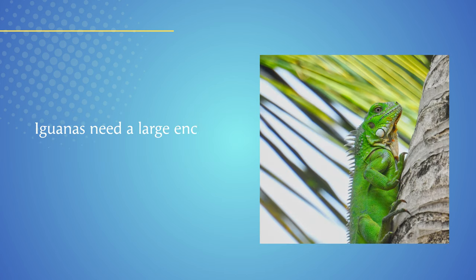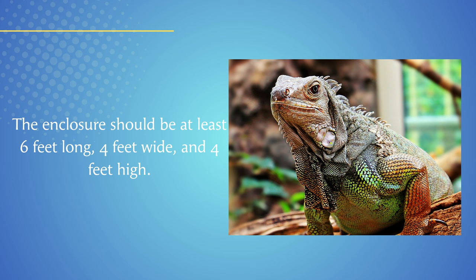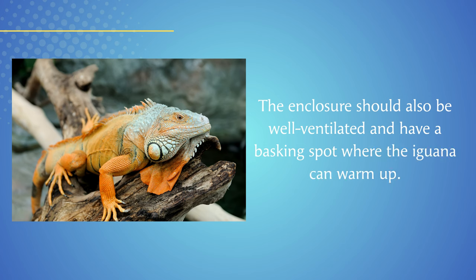Iguanas need a large enclosure with plenty of climbing space. The enclosure should be at least 6 feet long, 4 feet wide, and 4 feet high. The enclosure should also be well ventilated and have a basking spot where the iguana can warm up.